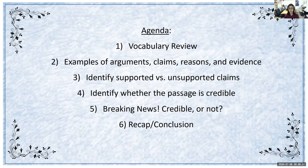On today's agenda, we will first be going over some vocabulary. Next, we'll go over some examples of arguments, claims, reasons, and evidence. Following that, we will identify supported versus unsupported claims. Next, we'll identify whether a passage is credible. Then we'll go over some breaking news — credible or not. And finally, we will recap and conclude our lesson.